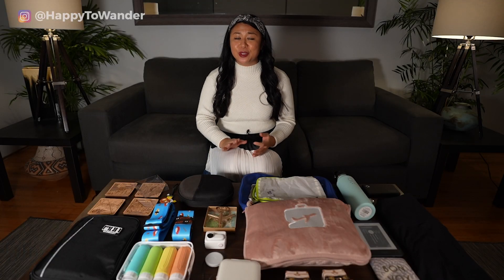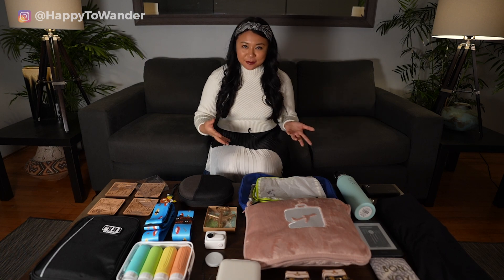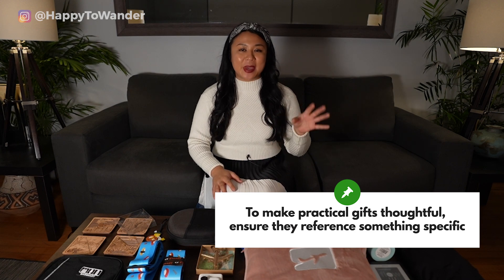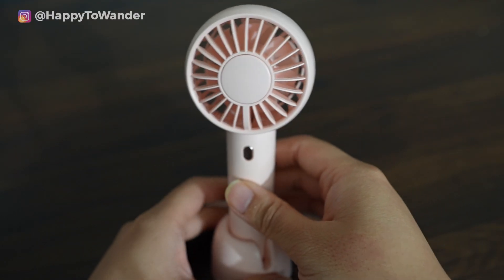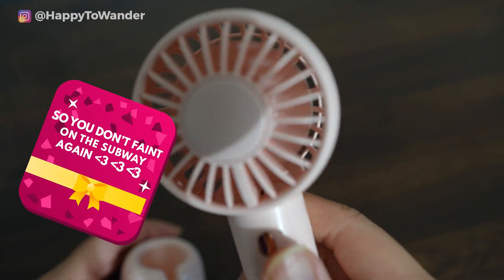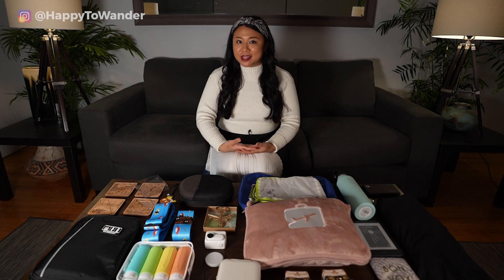There are also a ton of really cool practical travel gifts under $20. The reason I've left them for last is that while practical, they don't feel as gifty — like 'here's a towel, have fun on your trip.' The key with practical gifts is to make them reference something from the past, like leaving a note that references an inside joke or a previous trip, so the gift feels more thoughtful.